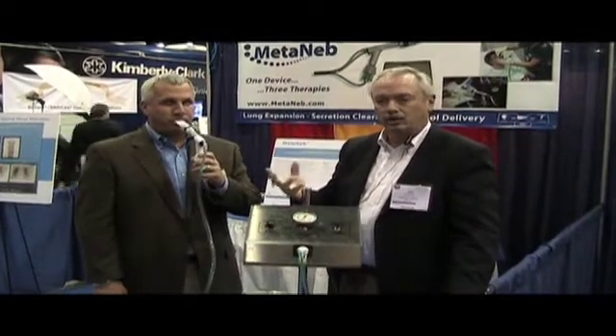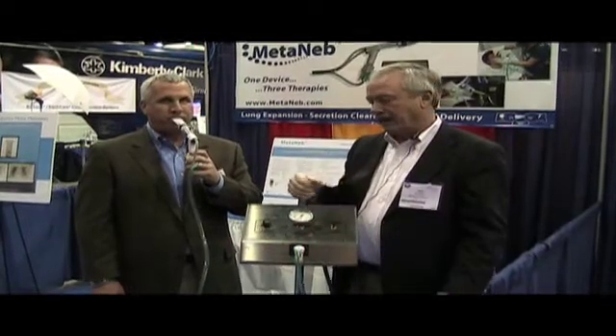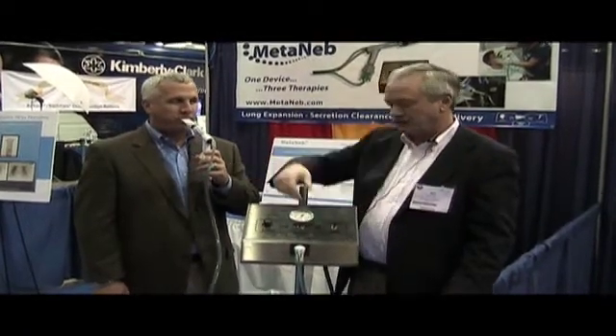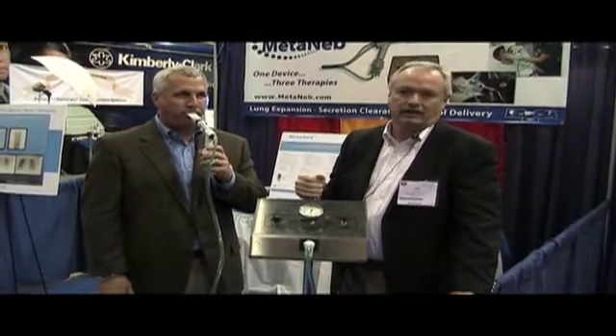Now we're delivering good aerosol while we're keeping the airways propped open, and as we do that two and a half minutes, go back to CHFO two and a half minutes — for a ten minute therapy — and that's it.